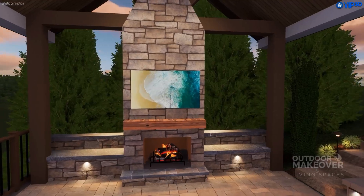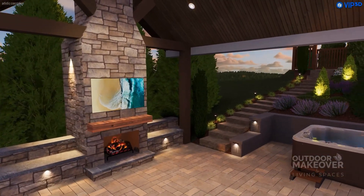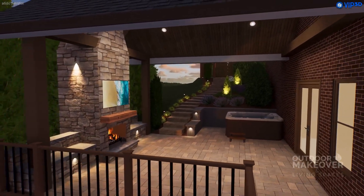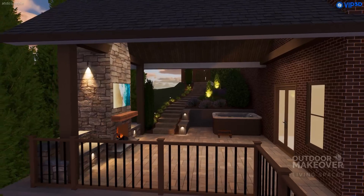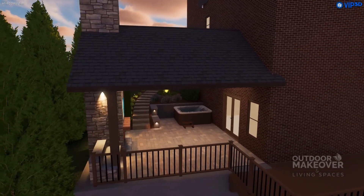We also added seating, down lights, and cap lights to enhance the hot tub area. The client required the reconstruction of an existing tall wall to create the desired space. We added a safety railing that integrates with the seating.